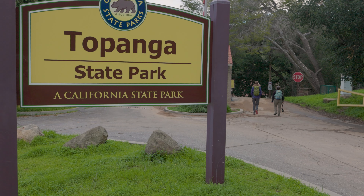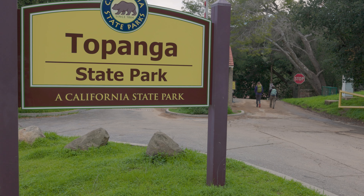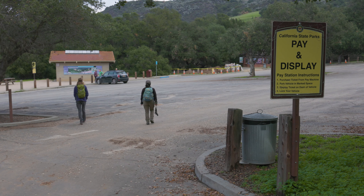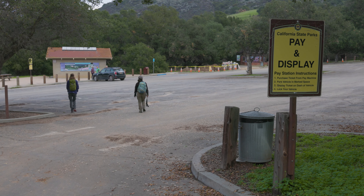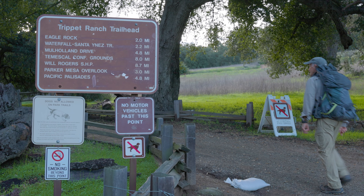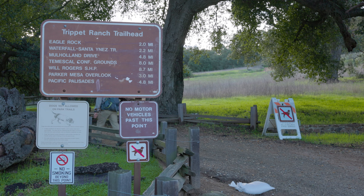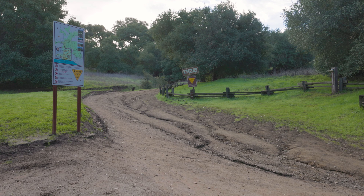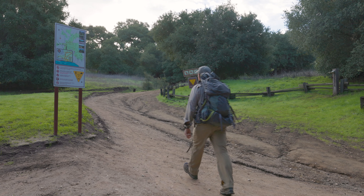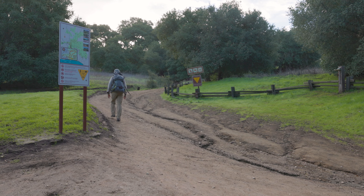The hike to Parker Mesa Overlook starts at Trippet Ranch in Topanga State Park — directions are in the description. Keep in mind parking here costs ten dollars for the day. Locate the trailhead at the southeast corner of the parking area, where the path immediately starts up. Notice how even after three inches of rain the tread is pretty solid.